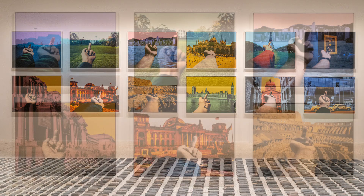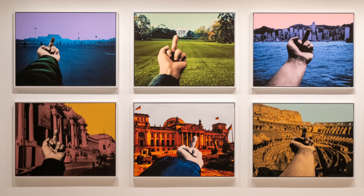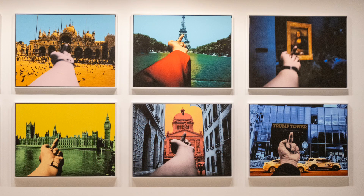On the right hand wall are 12 prints entitled Study of Perspective, showing a disrespect for world institutions.